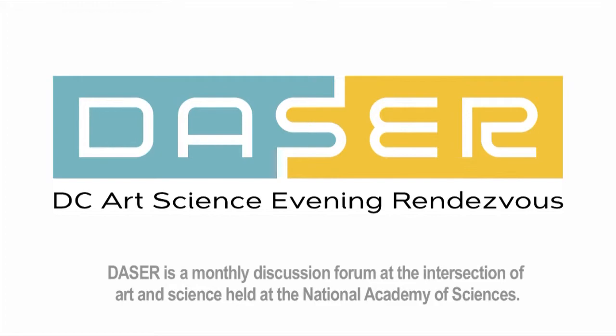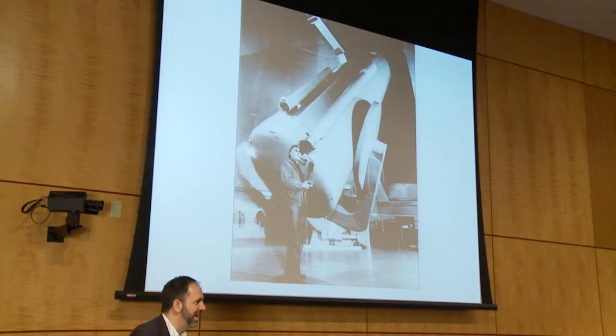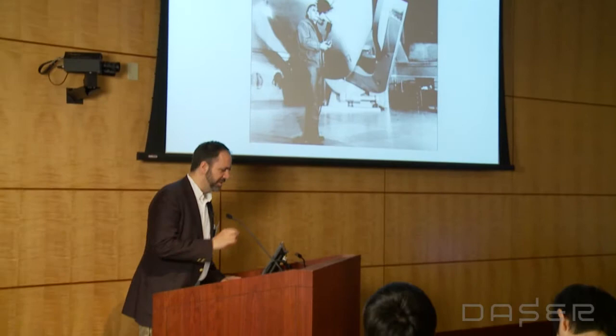I hope I'm not going to disappoint you by not being your token non-Goddard person, because as it turns out my wife is an astrophysicist and had been at Goddard for many years. She just moved to the National Science Foundation last year. So we're Goddard alumni, I suppose. But that is not at all how I came to the subject of my talk and these things that have interested me for many years.